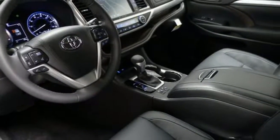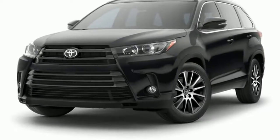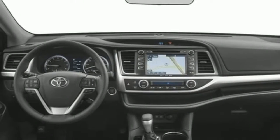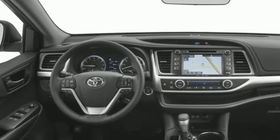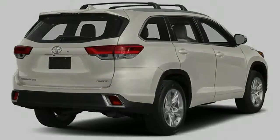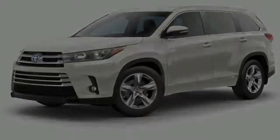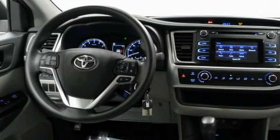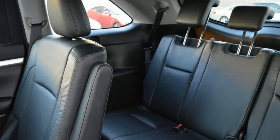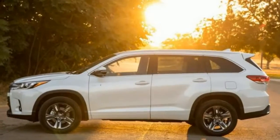All trims come standard with Toyota Safety Sense P, a multi-feature advanced safety package. It joins an extensive list of other safety highlights including the Toyota Star Safety System, a backup camera, rear seatbelt warning system, and more. Several enhanced safety systems are also available on select trim levels, including blind spot monitoring with rear cross-traffic alert on the XLE Limited, and a parking assist sonar and rain-sensing wipers on the Limited.